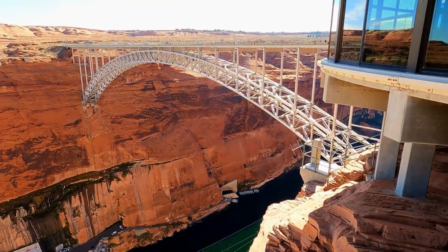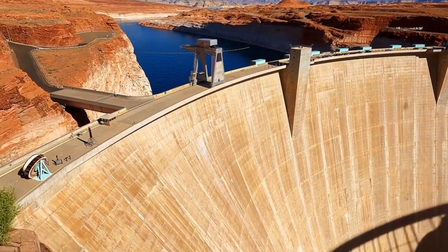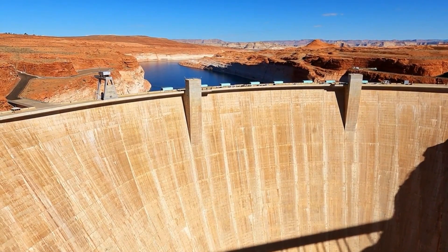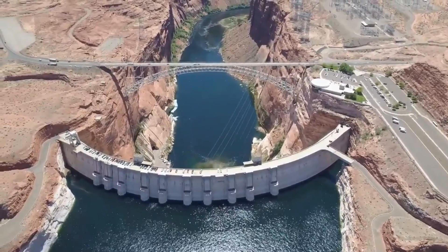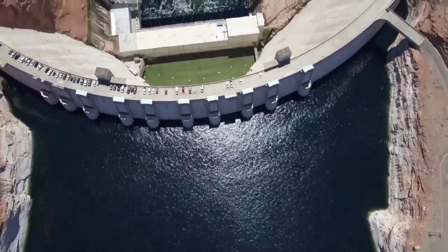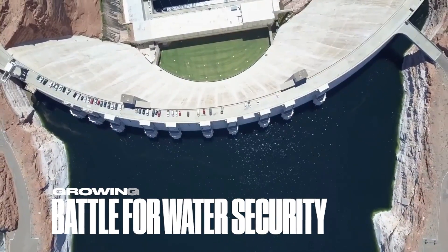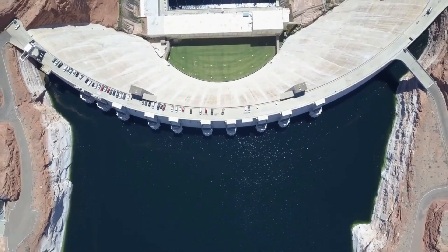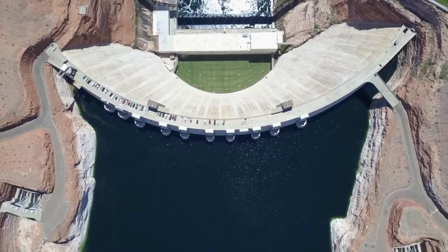Engineers and hydrologists are now tasked with a complex balancing act: maintaining water flow for human and ecological needs while ensuring the dam's longevity. The situation at Lake Powell is a microcosm of the global challenges posed by climate change and water management. As temperatures rise and precipitation patterns shift unpredictably, the decisions made here — how we manage, share, and conserve water — will resonate through the ecosystems and communities that depend on this vital resource.